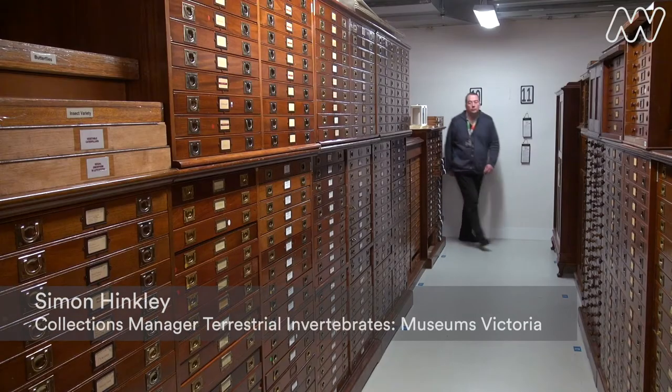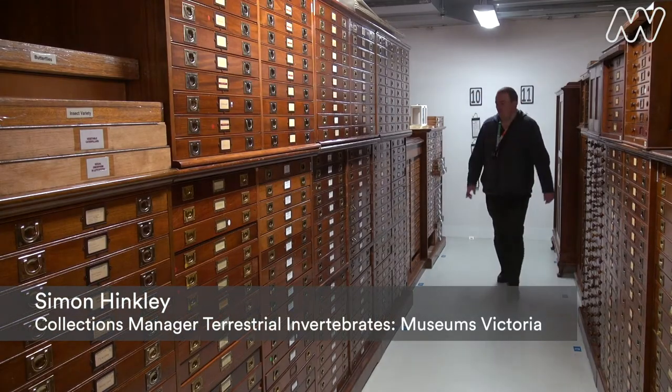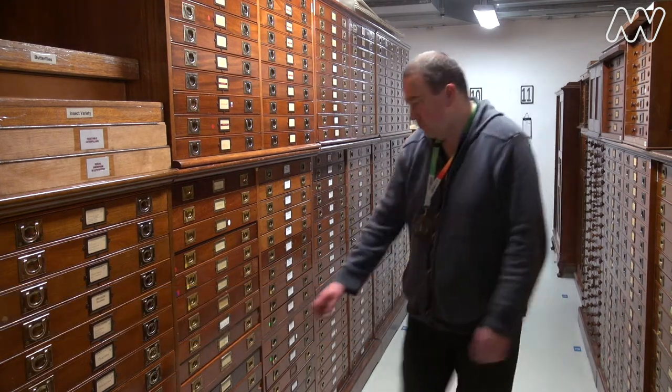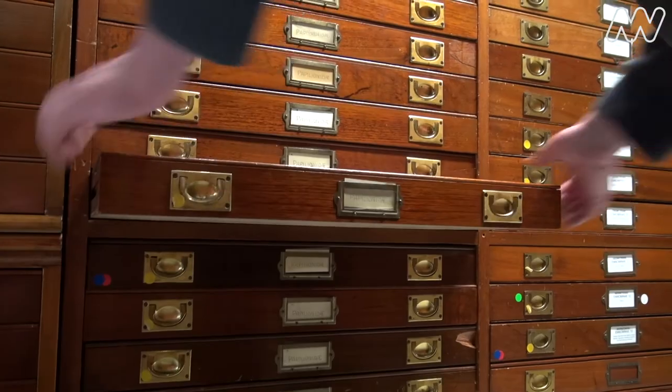My name is Simon Hinckley. I'm one of the collection managers for terrestrial invertebrates here at Melbourne Museum. This here is another of my favourite drawers here in the Melbourne Museum Entomology Collections. It contains the Lord Howe Island stick insect.